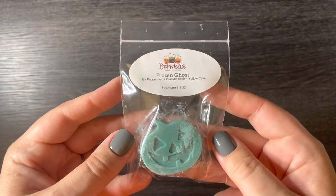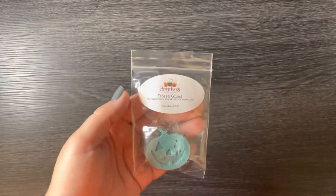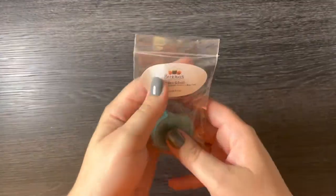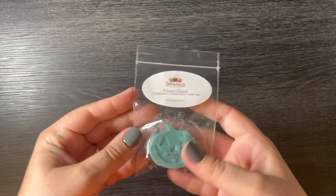The next sample is Frozen Ghost, which is icy peppermint, crackling birch, and yellow cake. Oh my god, I would take this in a bigger size. If this performs on warm how it smells on cold, I would take this in a soufflé or something. You get this icy peppermint with a touch of that birch, and you do get kind of a slight bakery note in the background. It's really good though — it's unique, but I like it quite a bit. It's delicious. I love peppermint, so really a big fan of that one as well.